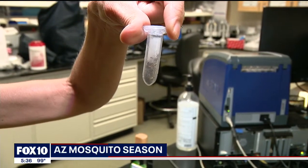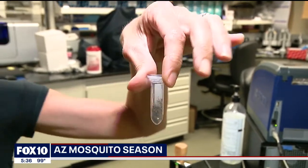Vector Control is really keeping an eye on monsoon season, because if we have an above average monsoon season, we will see above average mosquito activity. Anita Roman, Fox 10 News.